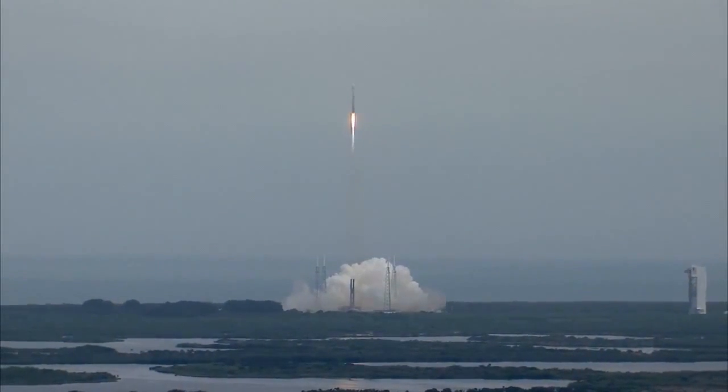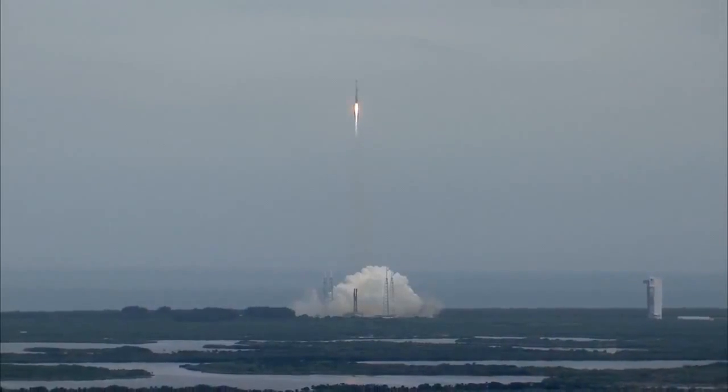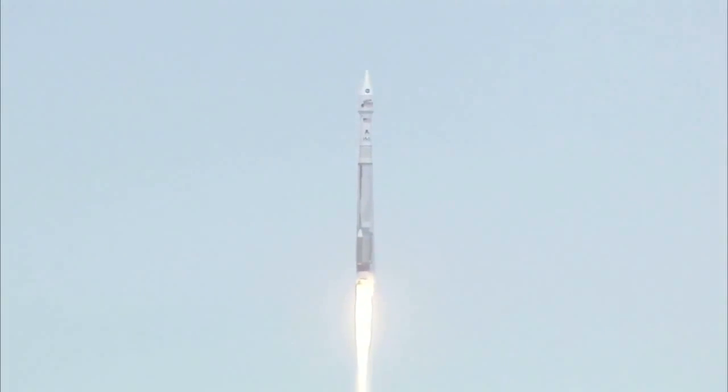Everything looking good, still at 100% rated thrust on the RD-180. Vehicle rates are looking good, we do have roll program in right as expected.